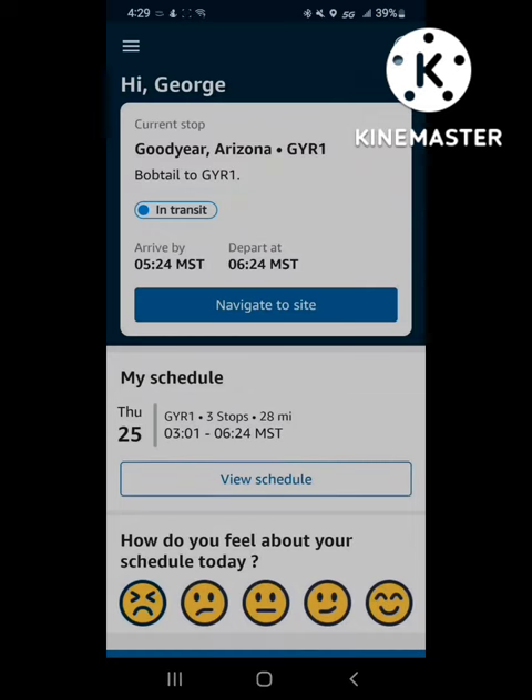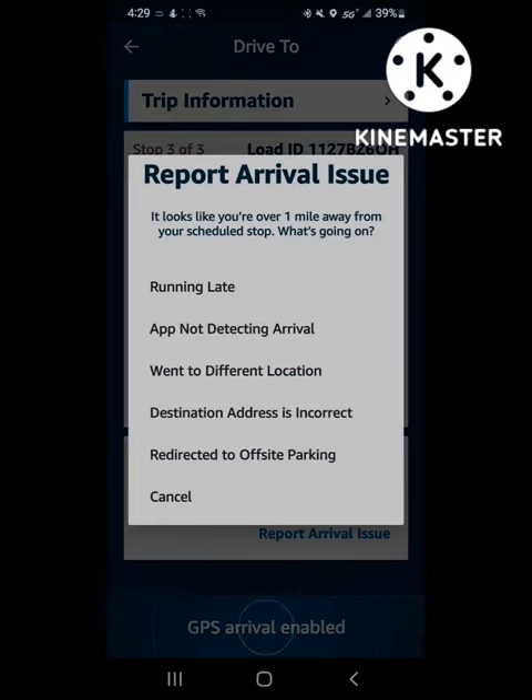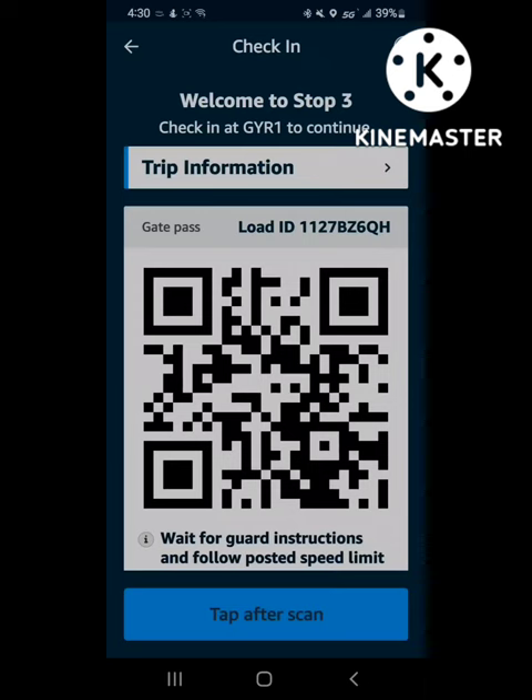Go back to Navigate to Site, click on Navigate to Site, click on the bottom GPS Arrival Issues, Report Arrival Issue, put App Not Detecting Arrival. You must be at the facility — click yes.